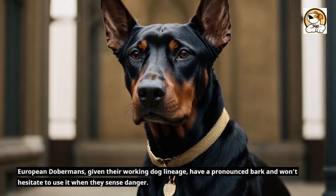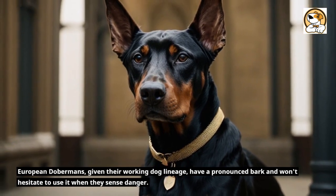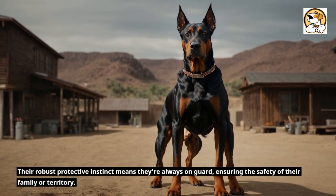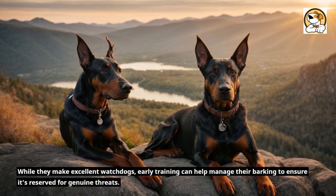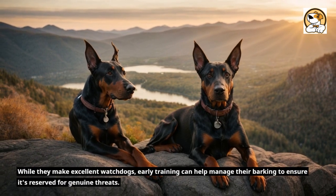European Dobermans, given their working dog lineage, have a pronounced bark and won't hesitate to use it when they sense danger. Their robust protective instinct means they're always on guard, ensuring the safety of their family or territory. While they make excellent watchdogs, early training can help manage their barking to ensure it's reserved for genuine threats.